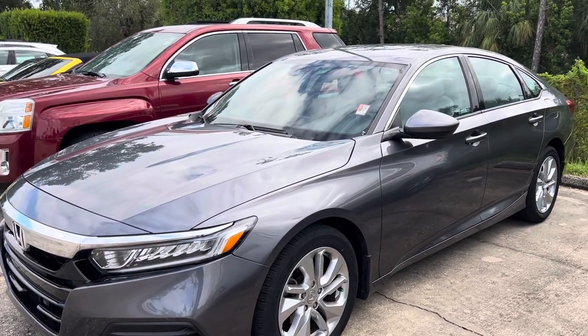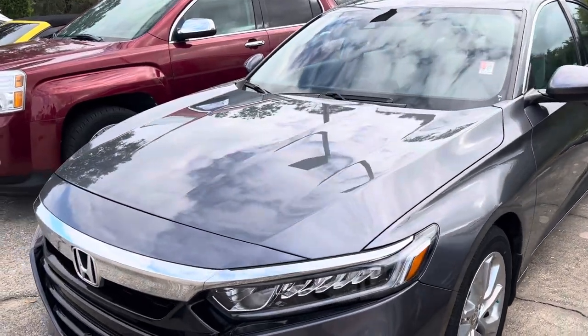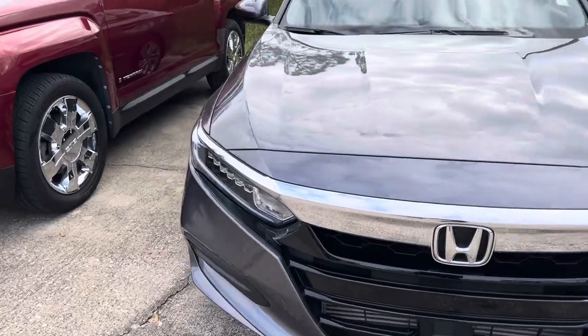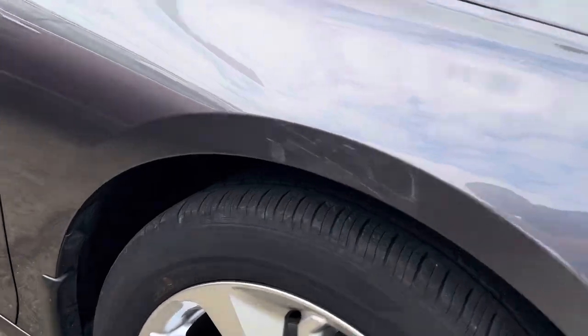Good morning, my name is Trent from Subaru Volvo of Melbourne. Got your inquiry about this 2020 Honda Accord. It's got a little over 19,000 miles on it as the LX. This thing is ultra clean, all the way around, the tires are in good shape.